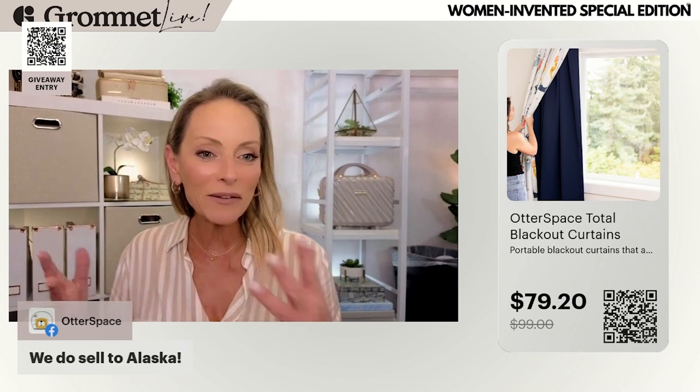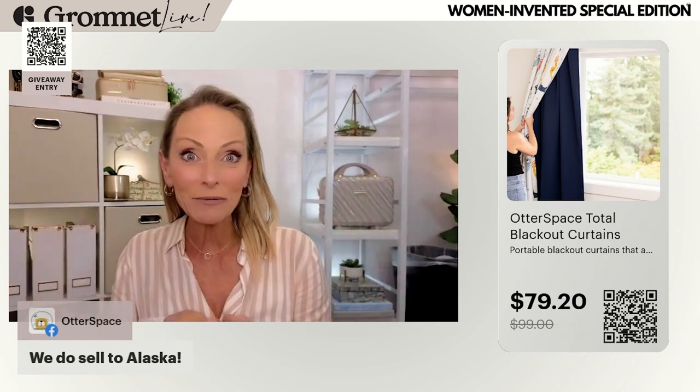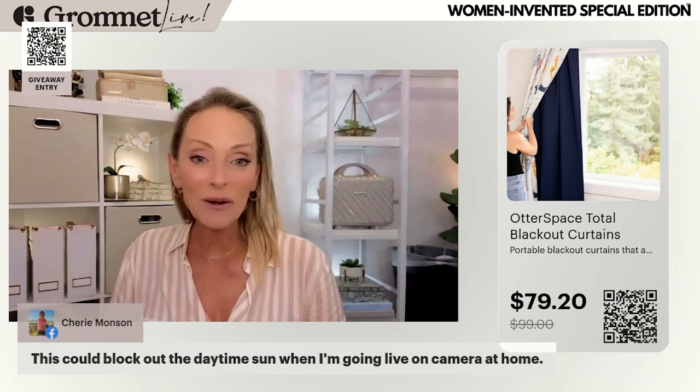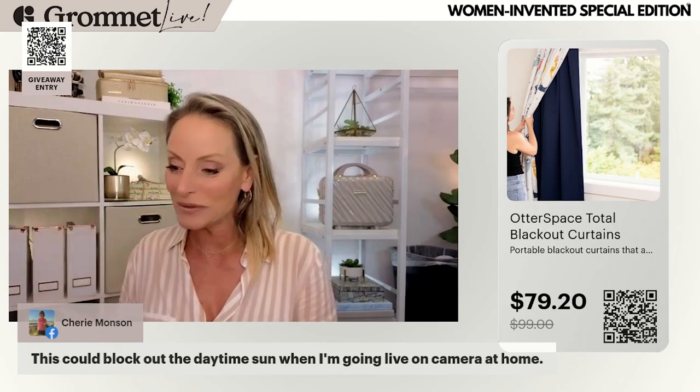This is one of those items where you think, 'Why didn't I have that? It would have made my life so much easier.' If you know someone getting ready to have a baby, or who has little toddlers still taking naps, what a nice gift to give. Brilliant! Thank you, Melissa, for being here. We do have the QR code on screen and you're getting a nice discount — that 20% really helps. Go ahead and give her the upvote, save that discount on Grommet, and use it when you're ready.